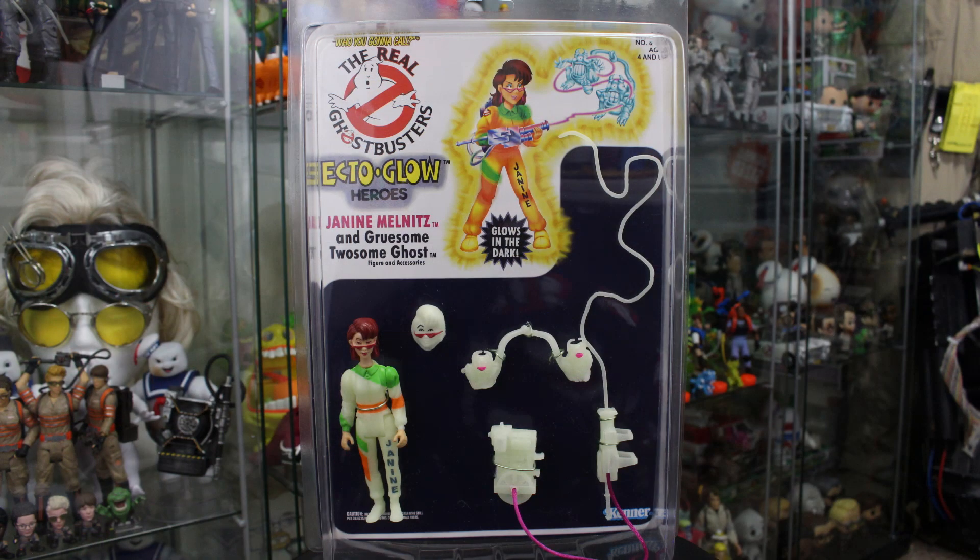Only 10 of these Janine figures were made by our friends over at Toysaurus and Toysaurus Games on Instagram. And when I heard these were going to be available, I needed this figure. There was no doubt in my mind, I had to have it.